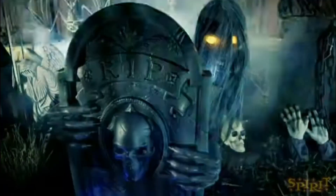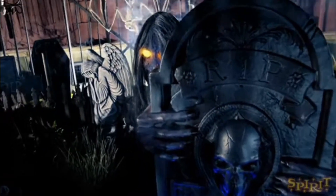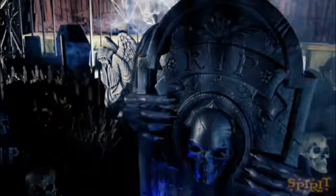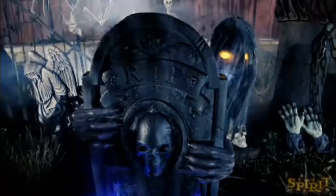Next up is an animatronic that's a pretty cool concept, but this one is just so faulty. It's probably most known for the head, which is faulty — the hair can constantly keep getting stuck in the motor and not really spin like it's supposed to. There have also been times where the audio just completely stops working. So with all these issues, it's definitely not that great of an animatronic.